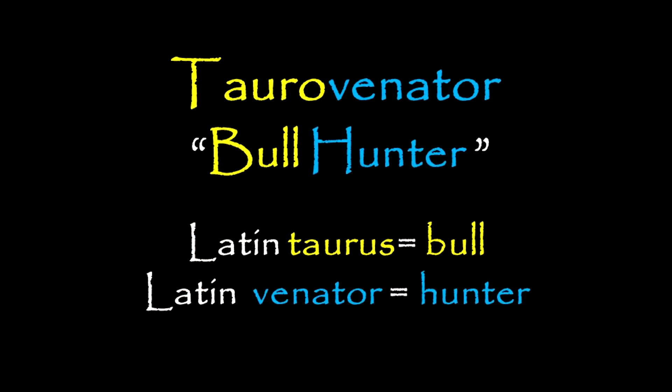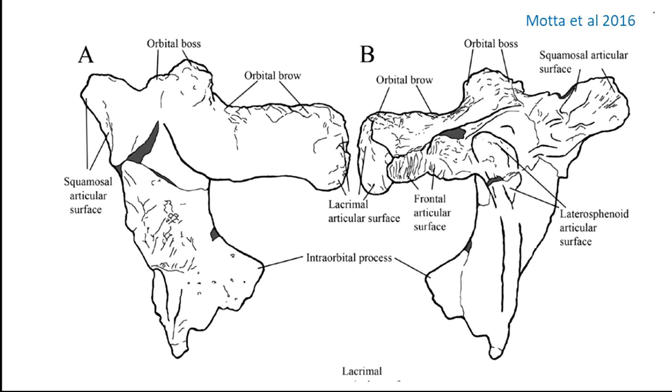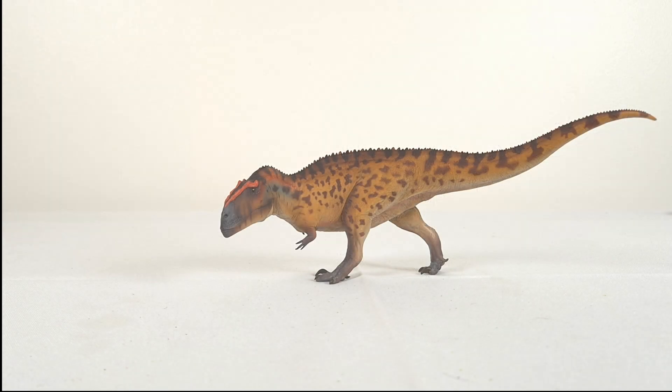The name Toro Venator means 'bull hunter,' from the Latin Taurus and Venator, due to the original holotype post-orbital being very rugose and bearing a projection suggestive of horns. Speaking of which, let's take a closer look, starting at the head.